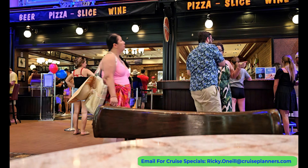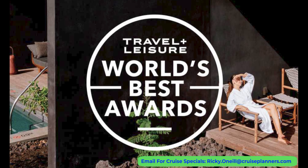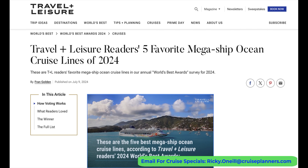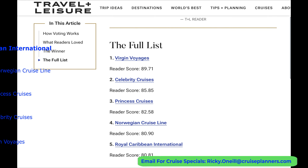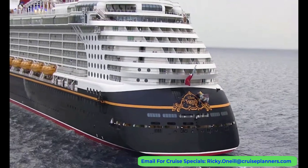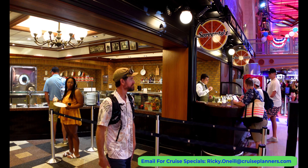Travel and Leisure just put out their Best of 2024 Awards, voted on by readers. In the category of favorite megaship ocean cruise line, Royal came in fifth on the list. While I tend to agree with this list for couples or people traveling without kids, I think you can easily flip this list around and put Royal on top for people traveling with children — with Disney Cruise Line being my top choice for families.